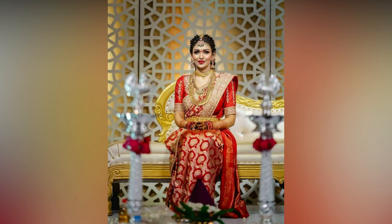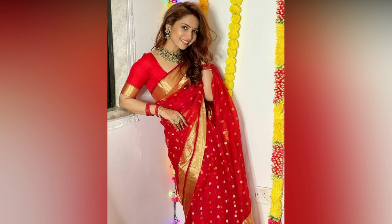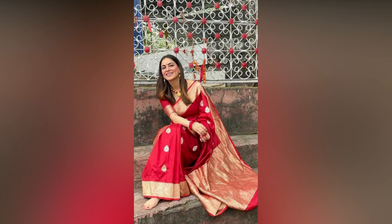The right jewelry can elevate your red sari look. Pair your sari with traditional Indian jewelry like jhumkas, bangles and a necklace.